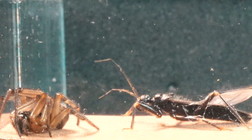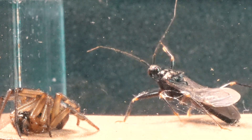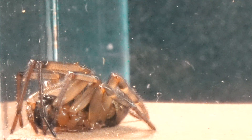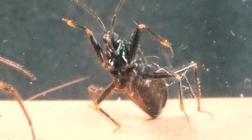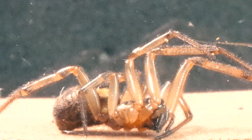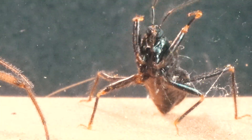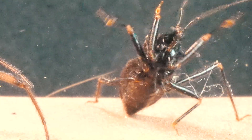The Stetoda knows perfectly well where the bug is at all times, watching its every move. Interestingly, Stetoda spiders are known for their ability to recycle their own webs, consuming them to reuse the nutrients. This allows them to survive for long periods without the need for food.